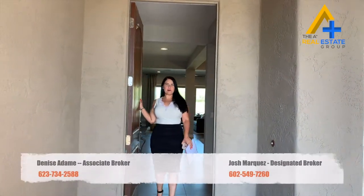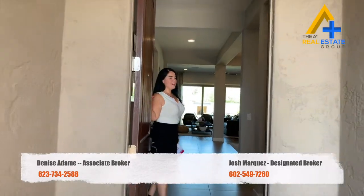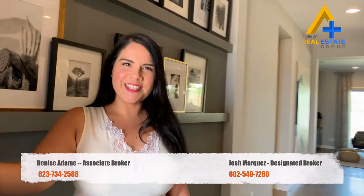Hey guys, it's Denisa Lama with Home Pros. Welcome to our weekly new home show. Come on in as we tour this amazing model in the community of Garden Grove in Glendale, Arizona.